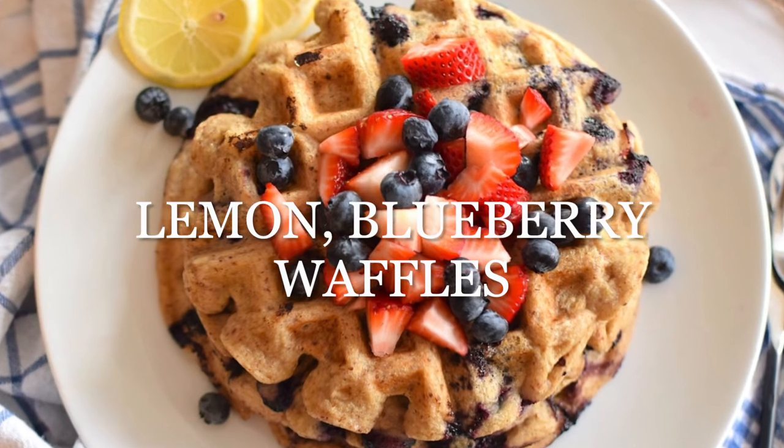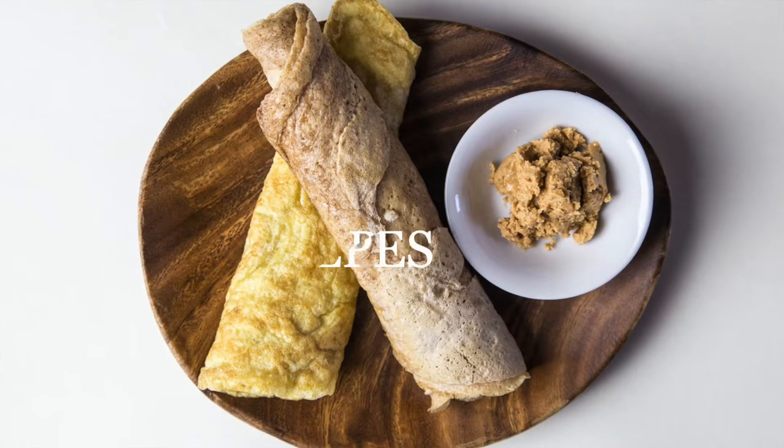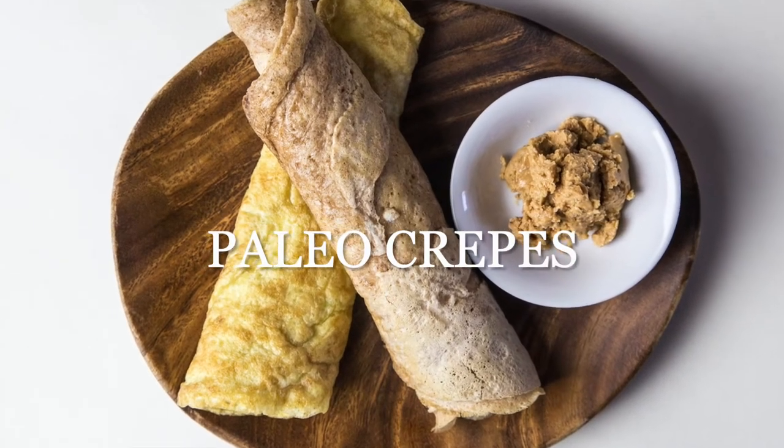My gluten-free lemon blueberry waffles are a more traditional type of breakfast. If you can tolerate grains, it's a nice option especially for brunch, holidays, or weekends. Paleo crepes are another great option, using eggs and tapioca or arrowroot flour. You can spread them with nut butter or tahini, or stuff them with fresh fruit for a fancy little breakfast. Both recipes are on my website and I'll link them below.